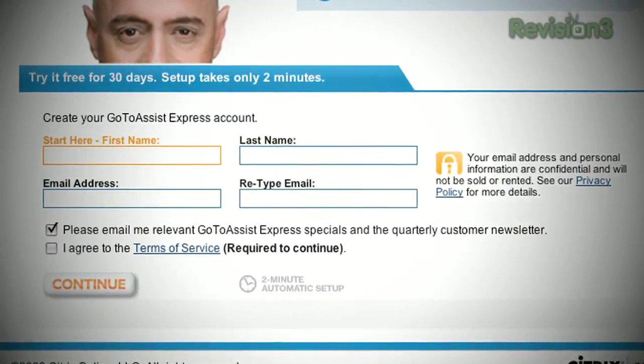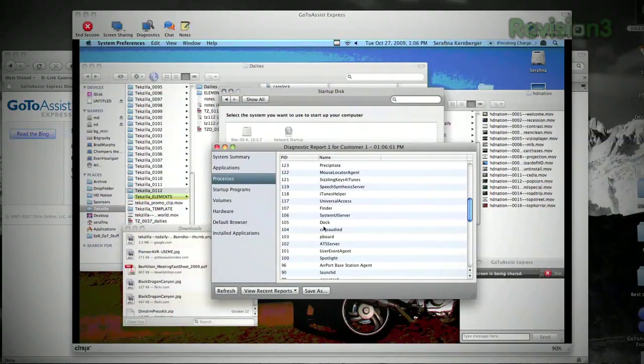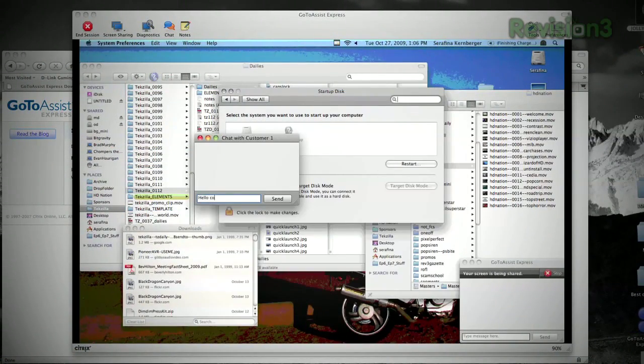The more issues you can handle online, the less time you'll have to spend on the road. It's a great way to save both time and money. I have tested it and it works with parents.